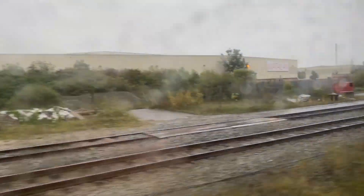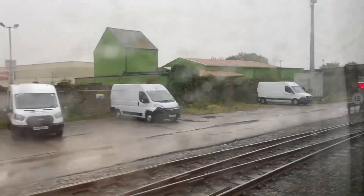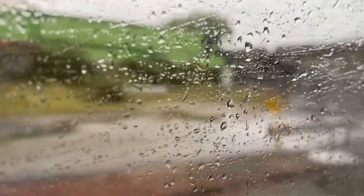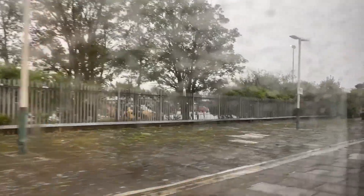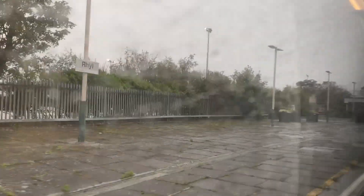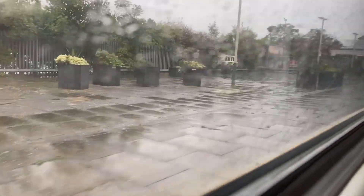We're now approaching Rhyl and where did that set of track come from? Where did it come from - that's very confusing. It's like 15 mph on that track but I don't know what the word is - that doesn't apply to us. There we go, now we're approaching Rhyl.